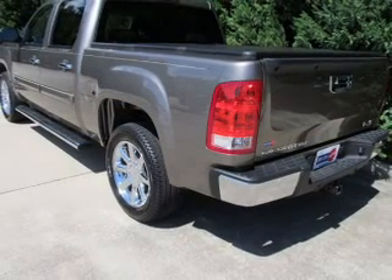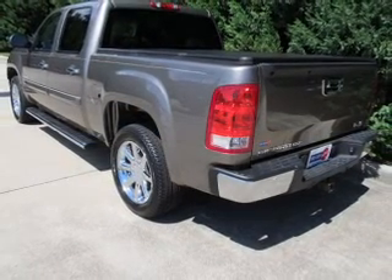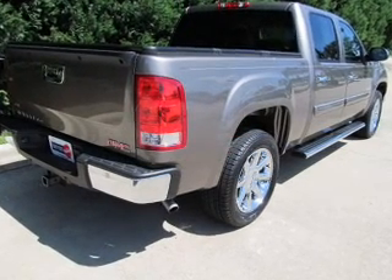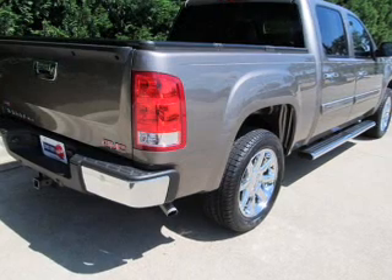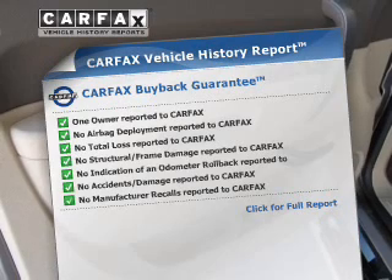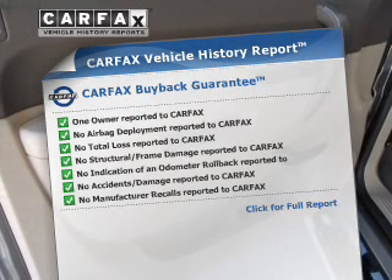The powertrain includes rear wheel drive with a powerful eight-cylinder engine connected to a smooth shifting six-speed automatic transmission. The anti-lock braking system will help deliver you safely to your destination. This automobile comes with a Carfax report which reduces your buying risk by providing the vehicle's history before you purchase.